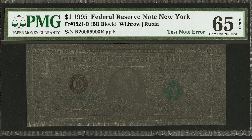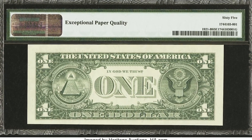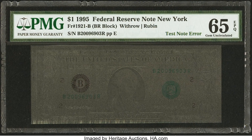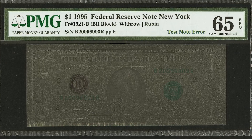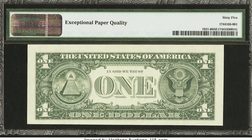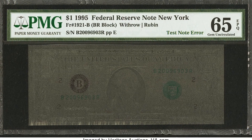You have to watch out because there are people who will try to manipulate and do something similar to this. In reality, a company like PMG or PCGS can easily tell you that this is indeed a genuine error note. This bill should not have gotten out of the Bureau of Engraving and Printing, but it did on accident — and that's why it sold for $3,000. If you have one, keep it very safe.